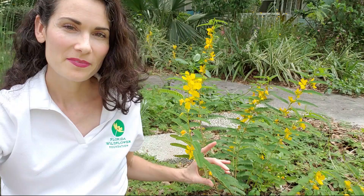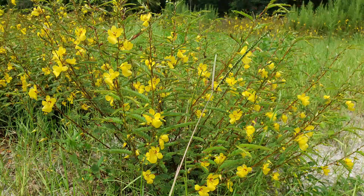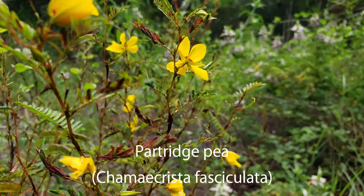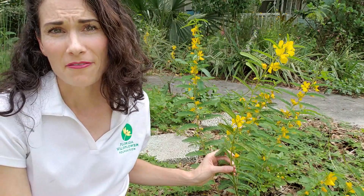Here in my hell strip — in between the street and the sidewalk — we have a very drought tolerant, showy wildflower that grows well in just this type of space. It takes really no additional water. It likes sandy dry soil, which is what a lot of us have in our tree lawn, as many people call it.